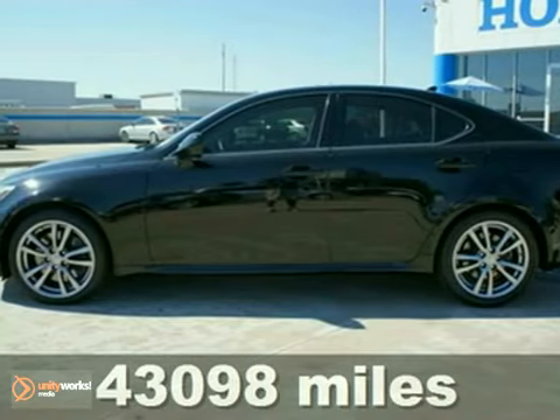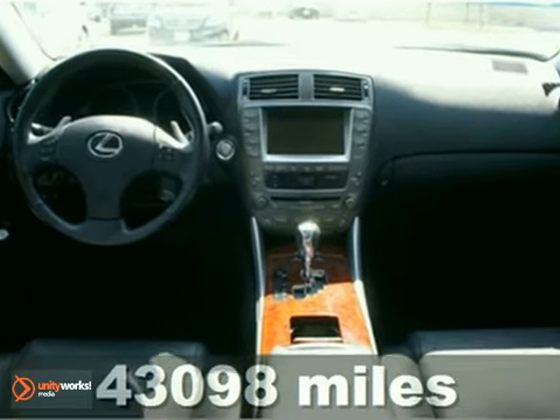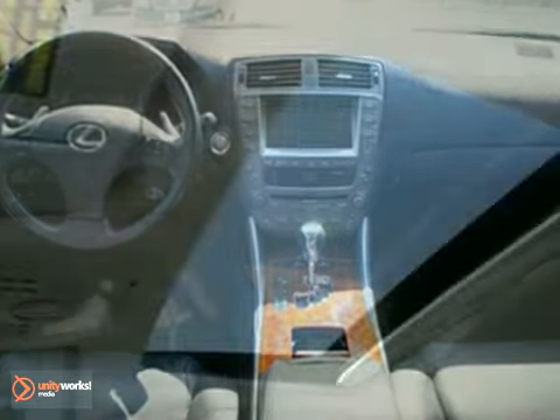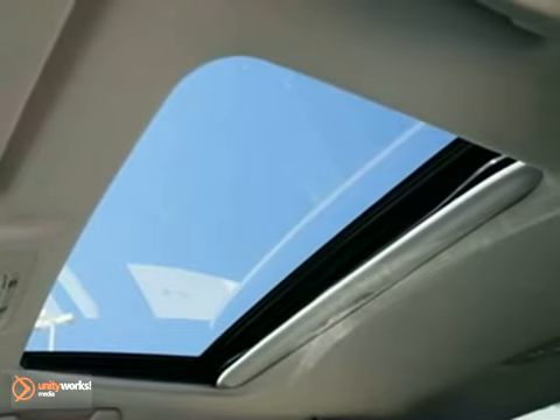Isn't it time you got rid of that old clunker and got behind the wheel of this great 2008 Lexus IS350? A sporty ride with the looks that make you proud to drive it. Make an effort to test this one out and you will drive it home.